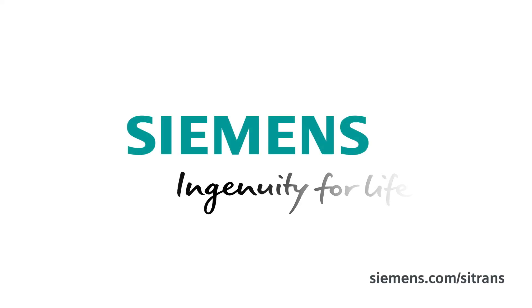Are you interested? Please contact your Siemens representative. Siemens — Ingenuity for life.